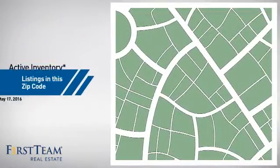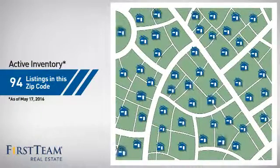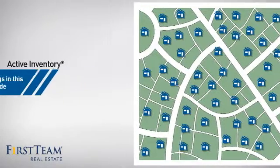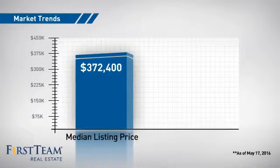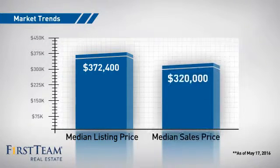Wondering how it stacks up against the competition? There are now just under 95 homes on the market within this zip code, with a median list price of just under $375,000 and a median sale price of just under $325,000.